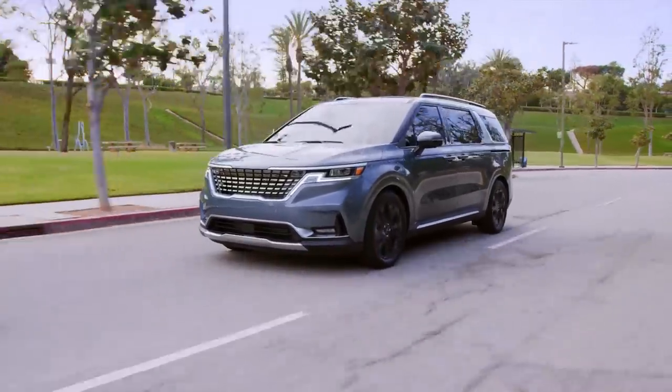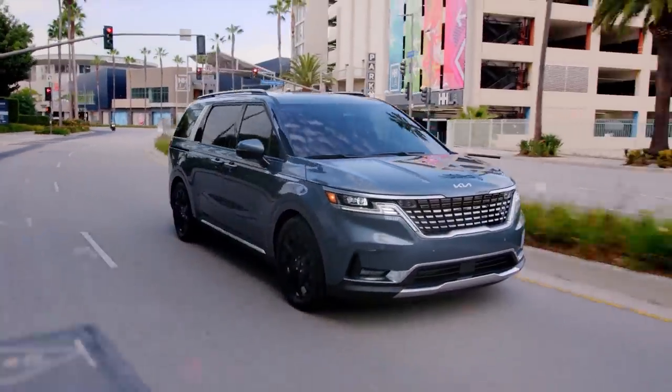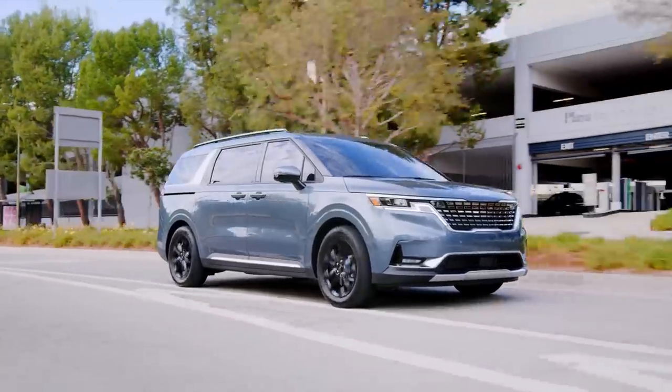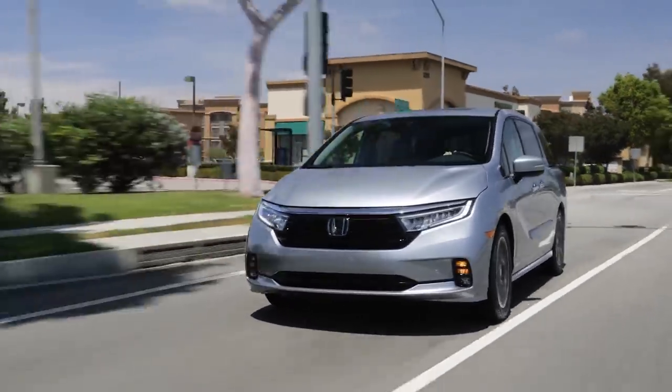The reason the Carnival has lower resale value is because it doesn't have the same reputation for reliability that you get with the Honda or Toyota. It's a relatively new model to the market without an established reliability record, and being a brand new model can sometimes lead to issues. For example, for the 2022 model year, the Carnival suffered from a significant recall where the fuel injection system could have a leaking fuel rail leading to an engine fire — a pretty significant problem. So clearly, the Carnival still has some catching up to do. With that said, let's move on to my number two pick, which is the Honda Odyssey.